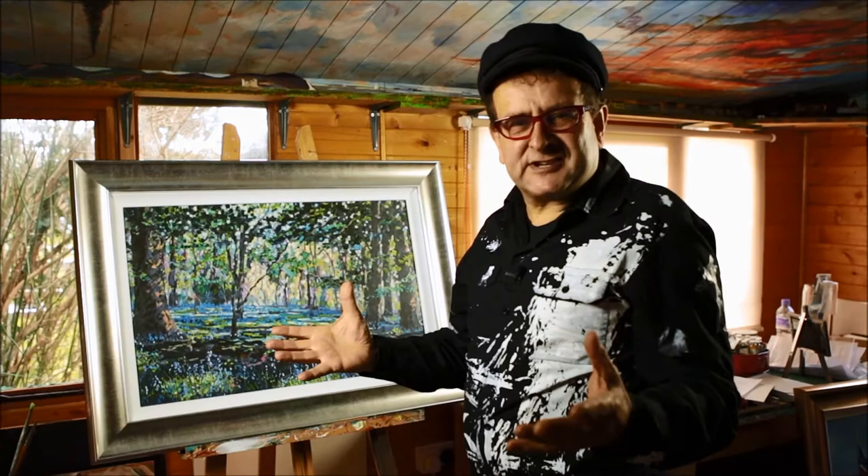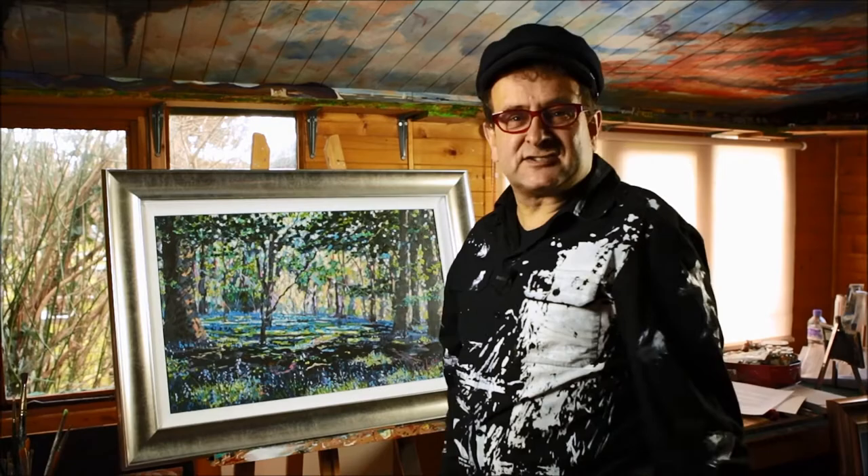I'm an artist who's inspired by the seasons. I love the fact that every day there's a different light and a different subject and in Britain we have the most spectacular seasons anywhere in the world.